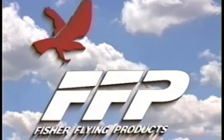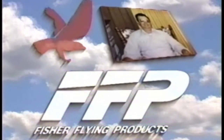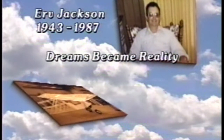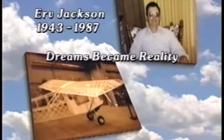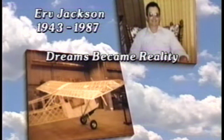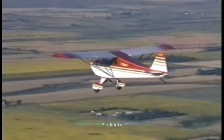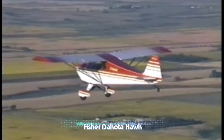Like aviation itself, Fisher Flying Products was born from one man's dream — a dream to build a safe, fun, and affordable, classically styled light aircraft. Aircraft that would allow us to turn back time. Ultralight and experimental aircraft with proven aerodynamic stability and desirable flight characteristics. Today, those dreams are reality.